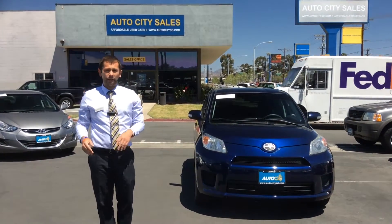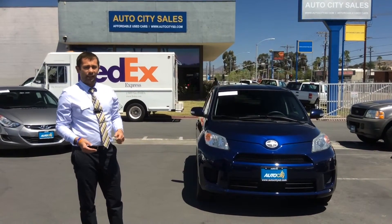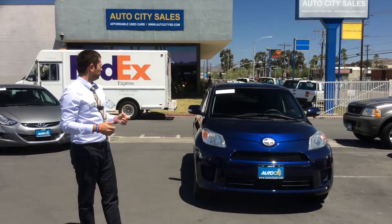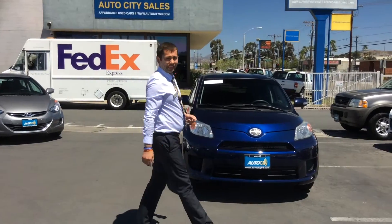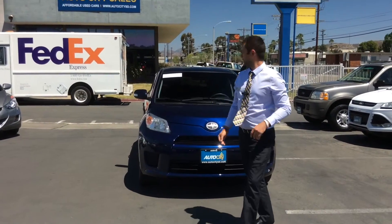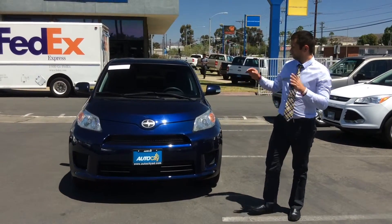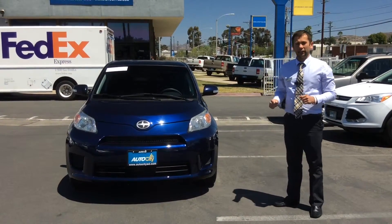Today I'm going to talk about this 2009 Scion XD — another car in the Scion family. It has only 120,000 miles and it's a manual transmission. As you know, the Scion is made by Toyota, so it has all the qualities that Toyota has to offer. It is powered by a 2.4 four-cylinder engine and gets great gas mileage.